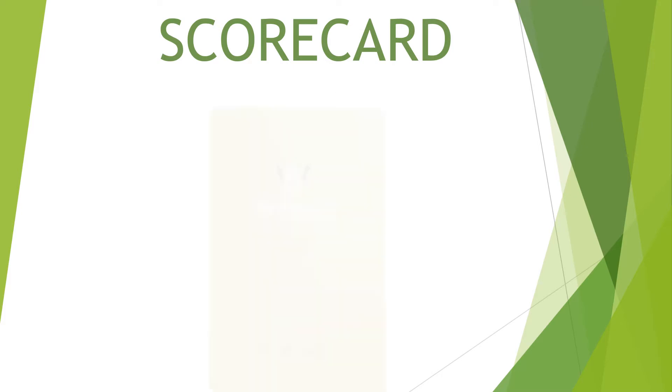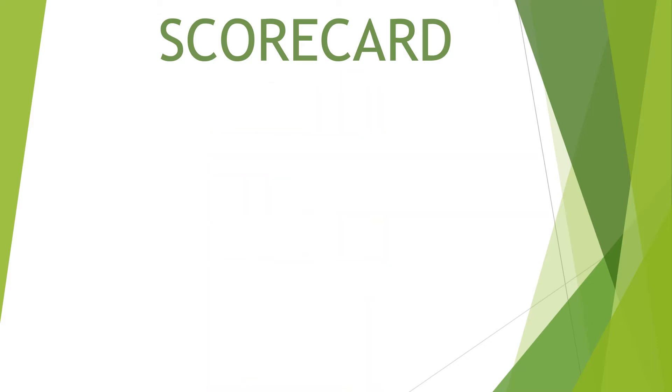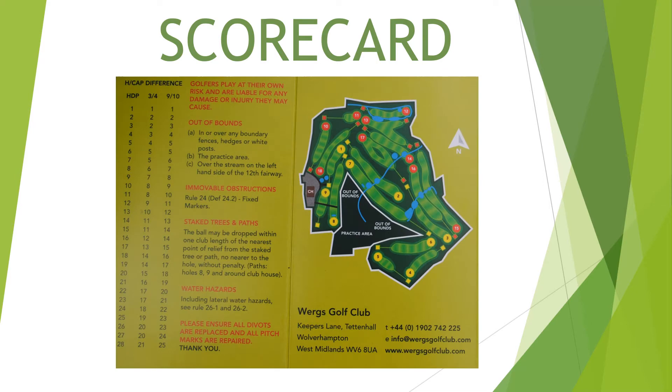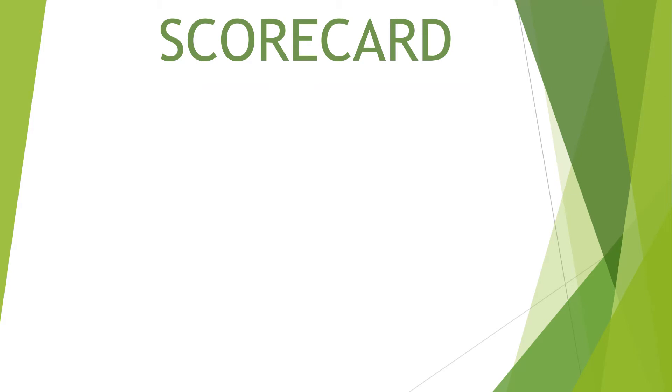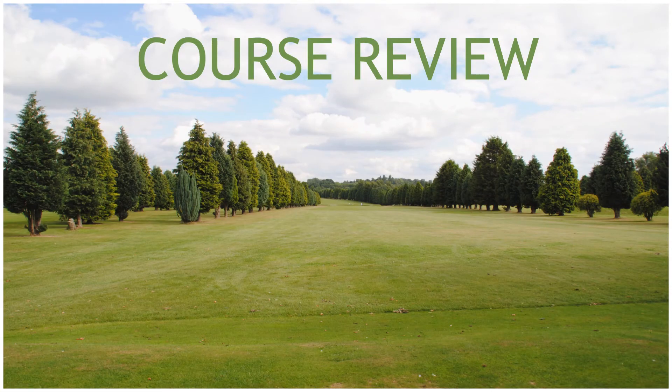Let's have a quick look at the scorecard. The WORGS course is a good course, with nice flat tee boxes and well kept greens. On most of the holes it has two rows of trees running parallel on both sides, to give you room for those wayward shots and to keep you off the other fairways. The course has got a few water hazards — ponds and streams. Let's get started and check out all the holes one by one.